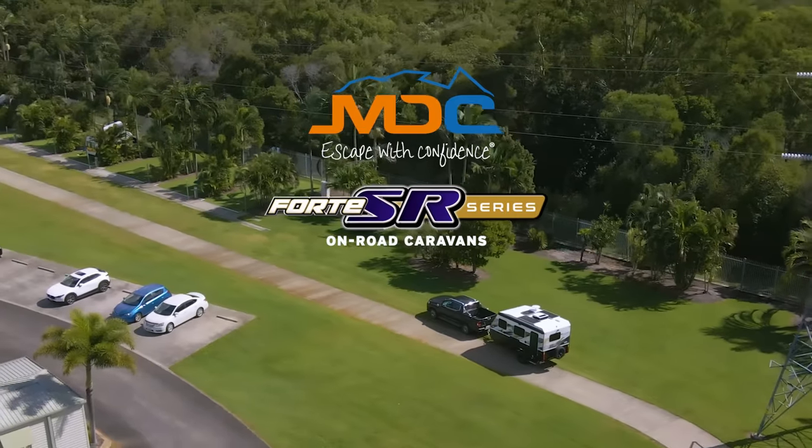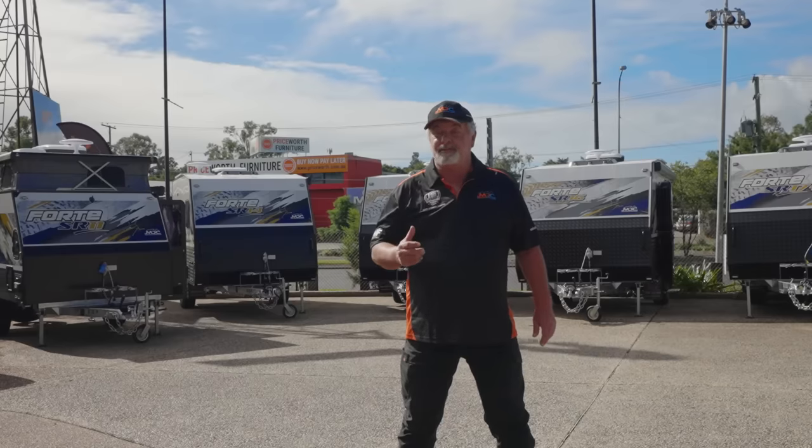An exciting new range of caravans from MDC has just been released that is going to change your perception of value for money. The Ford SR range of on-road caravans is going to set a new bar in standard features, build quality and style at a price more affordable than ever.